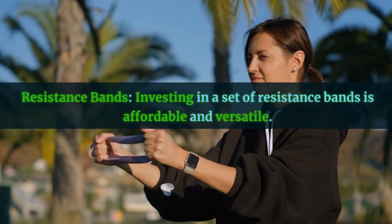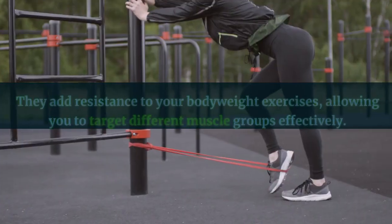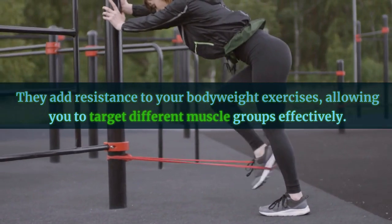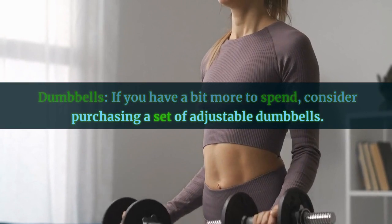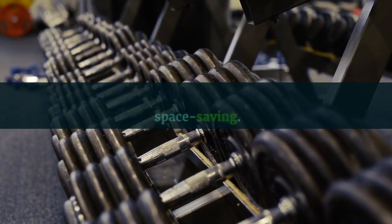Resistance bands: investing in a set of resistance bands is affordable and versatile. They add resistance to your bodyweight exercises, allowing you to target different muscle groups effectively. Dumbbells: if you have a bit more to spend, consider purchasing a set of adjustable dumbbells. They can replace a whole rack of weights and are space-saving.